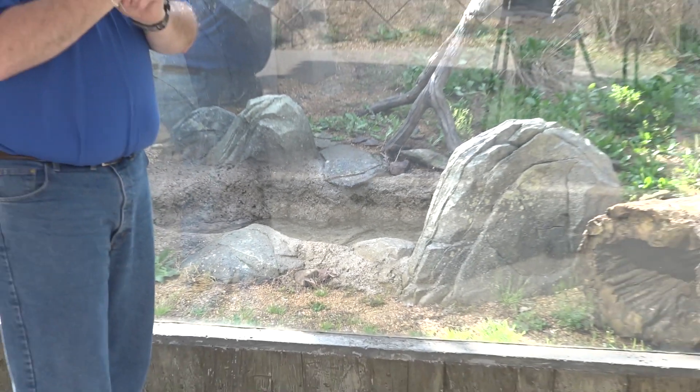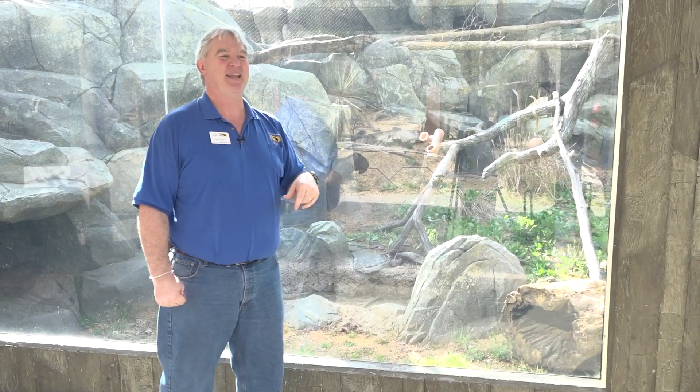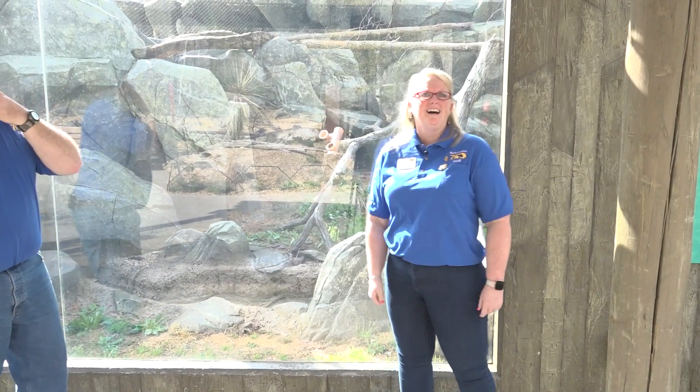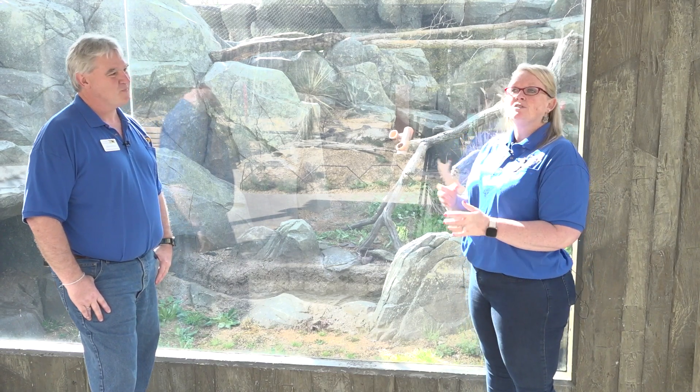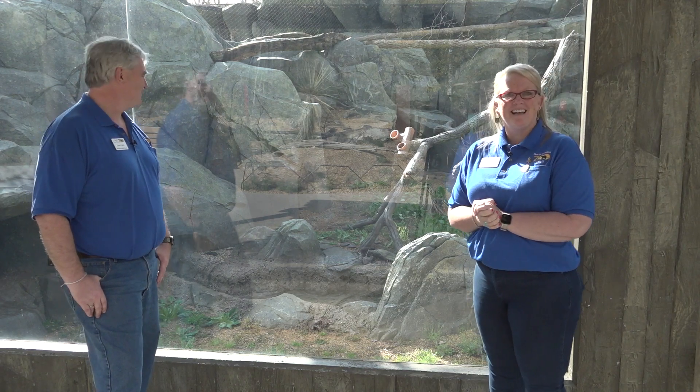While we're waiting for Inca, let me introduce Wendy Foley. She's usually behind the camera organizing and filming. She was actually a zookeeper before becoming an educator, and she worked here with the ocelots at the desert habitat for almost a decade — including with the ocelots that should be out eventually. They're doing exactly what they'd do in the wild: hiding from humans, being shy and elusive.